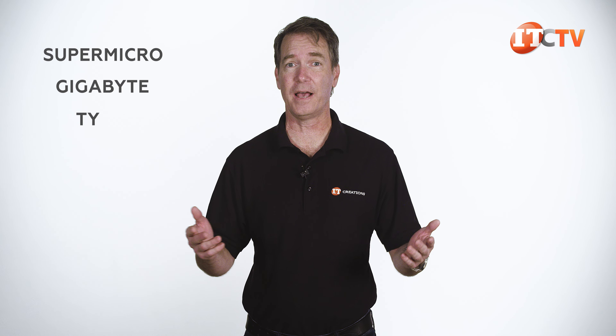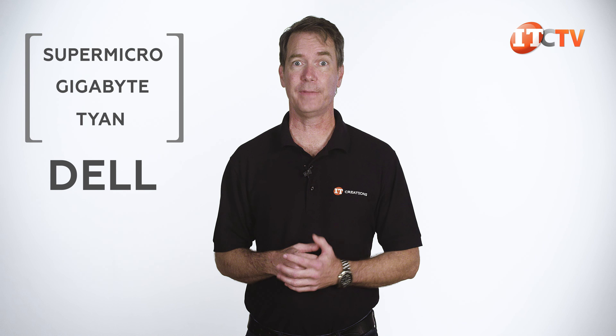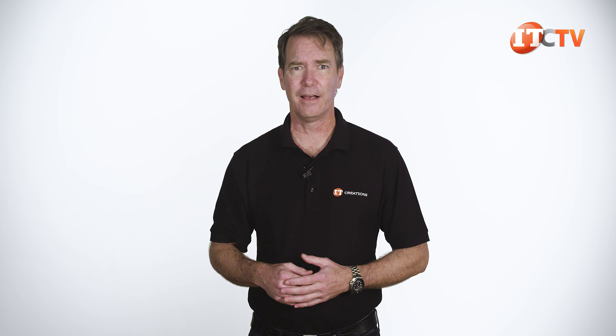With all those GPU servers from other manufacturers like Supermicro, Gigabyte, and Tyan we've been reviewing, I was beginning to wonder if Dell still made them. I'm kidding. Of course they do.